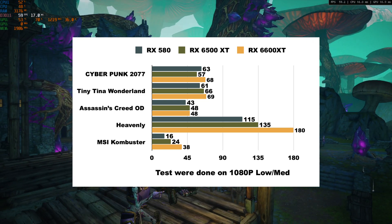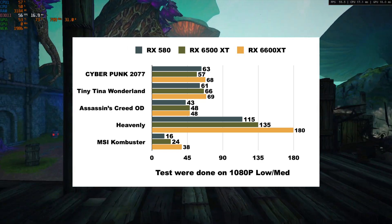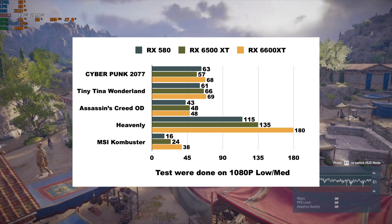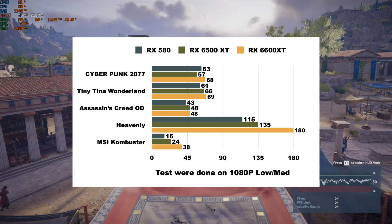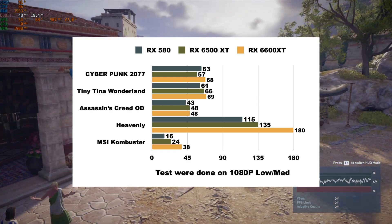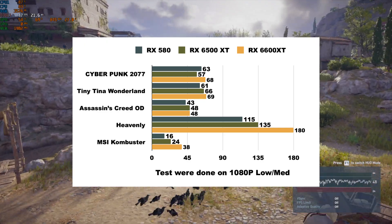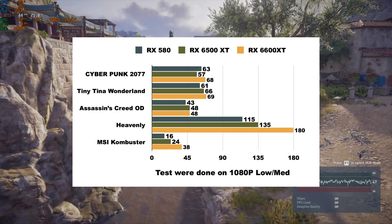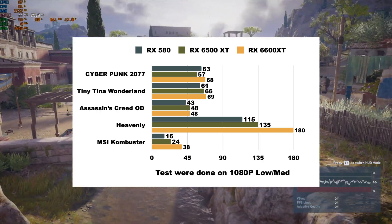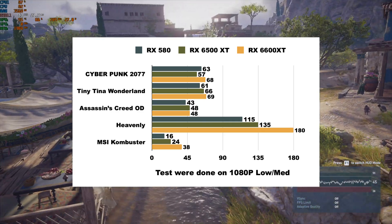In MSI Combustor the 6600 XT more than doubles the RX 580's score. This huge gap is 100% due to the Steam Deck's limitations — it is heavily CPU-bottlenecked, meaning regardless of how much GPU horsepower you have, whether it's a 6600 XT, a 7900 XT, or an RX 580, they'll all trade blows because the Steam Deck CPU is the bottleneck slowing all of them down.